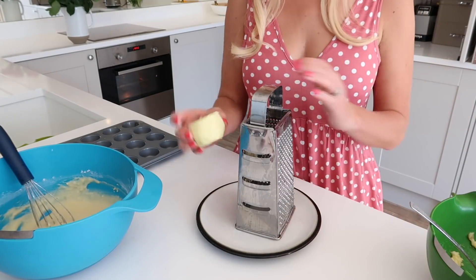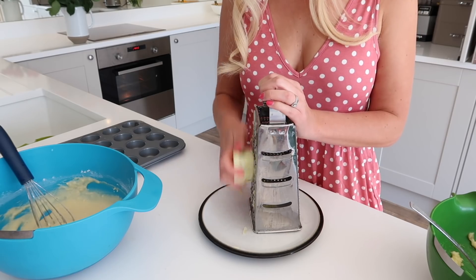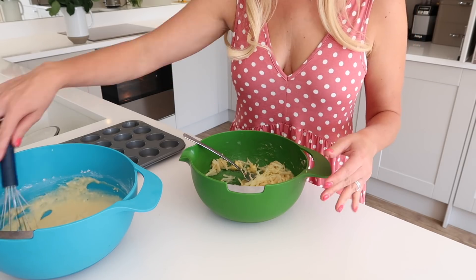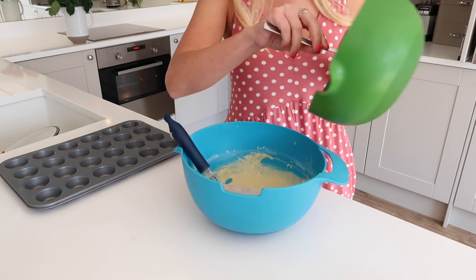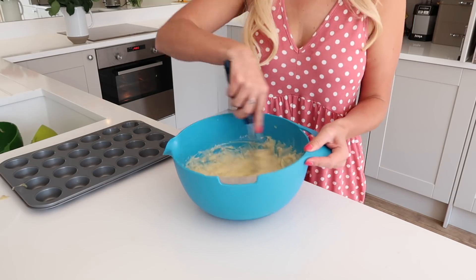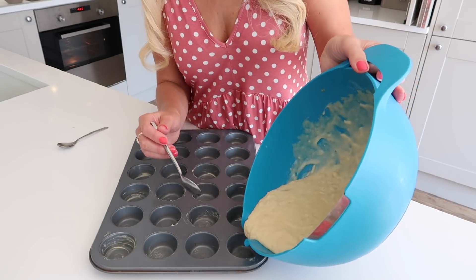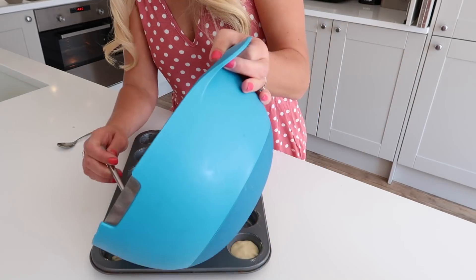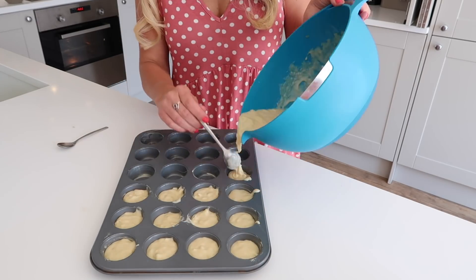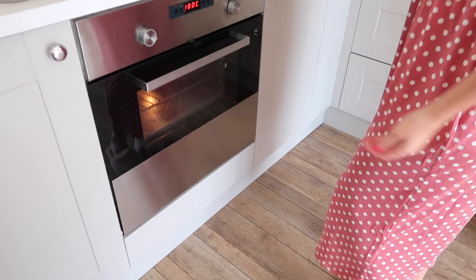Then you mix the dry ingredients and the wet ingredients together, and then I add one grated apple and one mashed banana to the batter, and then I just mix that together. You could also add in some cinnamon, raisins, or chocolate chips if you wanted to make it more of a treat. Once that's all mixed together, I just put it into the mini muffin tray. You could use paper cases for this, or I just tend to grease the tray, and they pop out really easily. You can make them in big batches, and it will last you a little while.